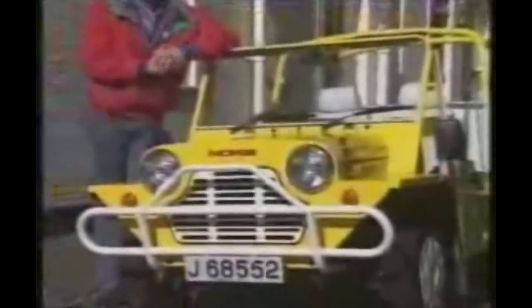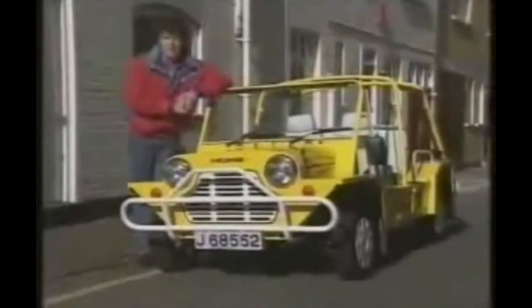Ladies and gentlemen, you are looking at what, in the 1960s, the U.S. Army tried to develop into a multi-purpose, all-terrain military vehicle.